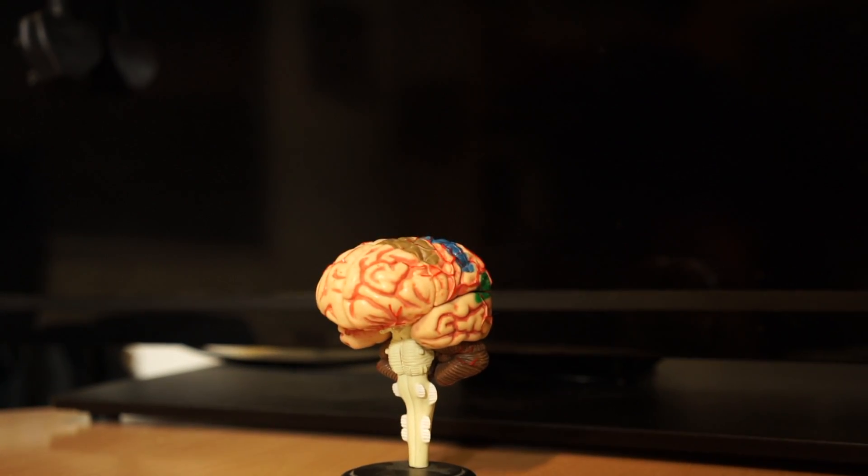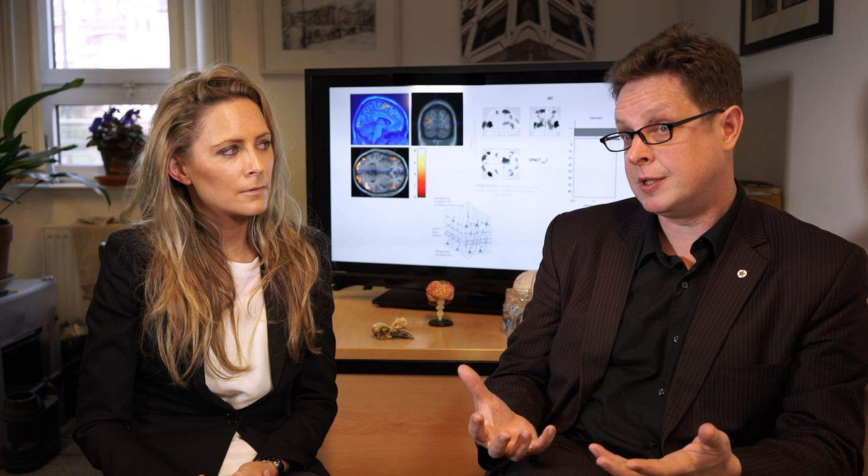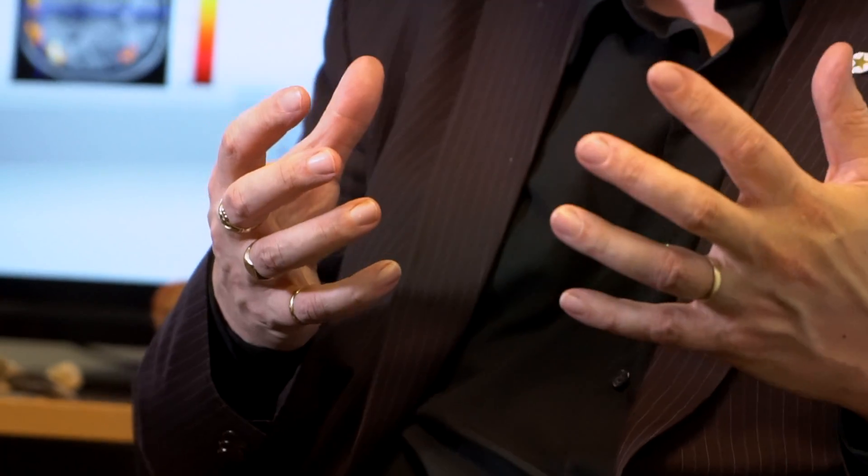Over the years, the experimental people here — more than experimental people in most universities — have learnt the value of computational approaches to neuroscience and are very open to working with us.